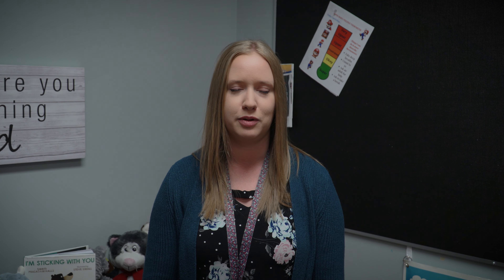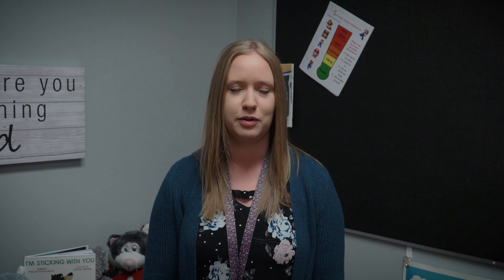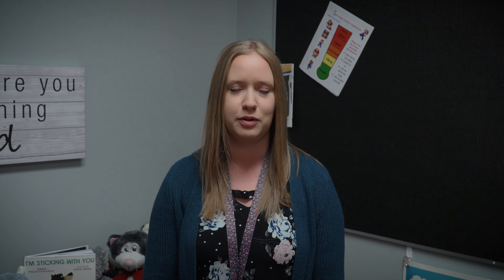For example, for a first level decodable text, they would be learning the letters S, A, T, I, and M. And they would also be learning how to blend those words together. So that is intentional lessons that they would have already had. And so then they have this book that is absolutely accessible for them that only uses those skills.